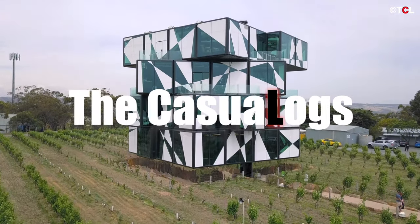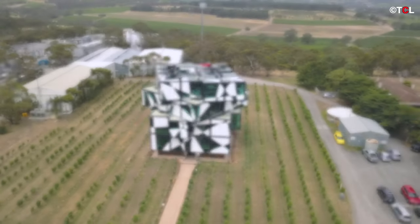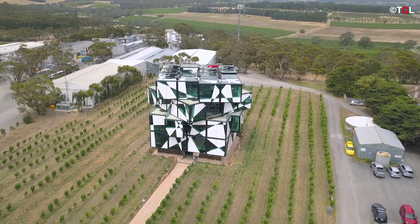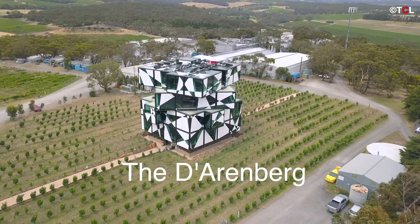Hey guys, and welcome to another episode of The Casual Logs. In this video I'm going to give you a little sneak peek into a place that you must check out if you are ever going to visit the wine region of McLaren Vale, South Australia.